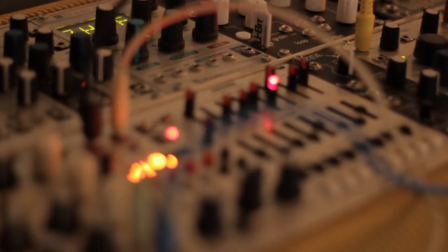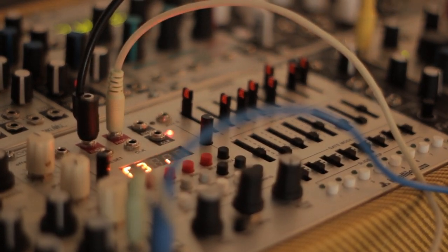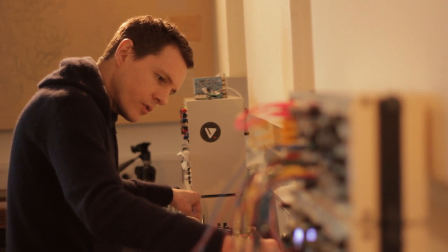With a normal synth, everything's pre-patched — you've got your oscillators, your filters, you press a key, and it can get quite boring and static pretty quickly. Whereas with the Modular, because you're patching everything yourself, you think of different ways of doing things. There's nothing as tactile as putting leads in and wiggling knobs and stumbling across things and basing a whole track around it. Happy accidents.